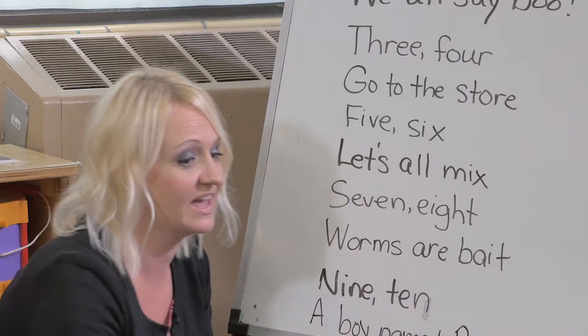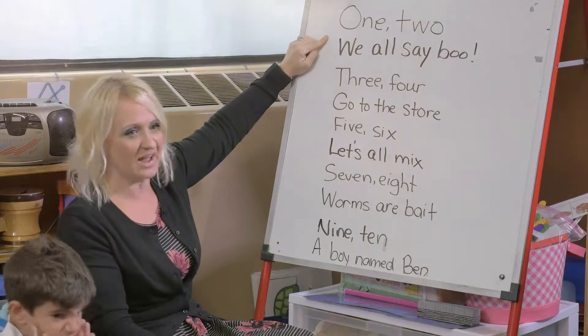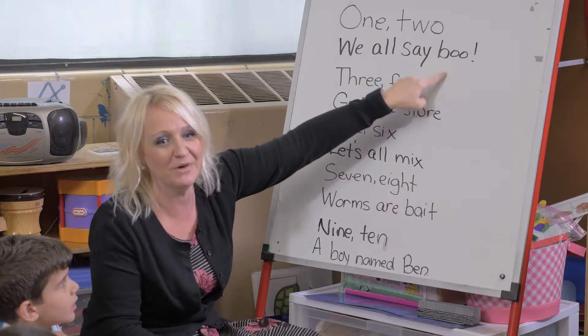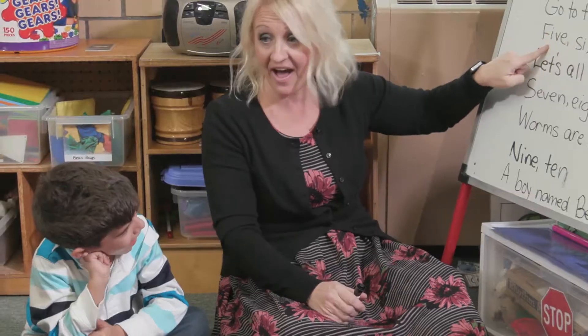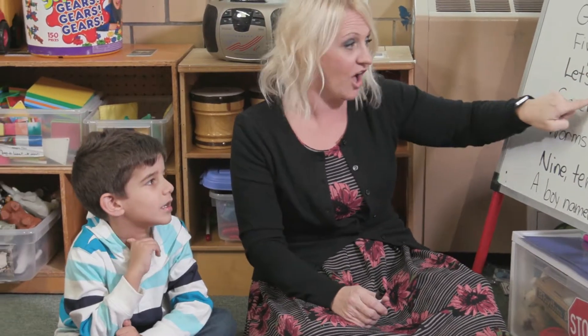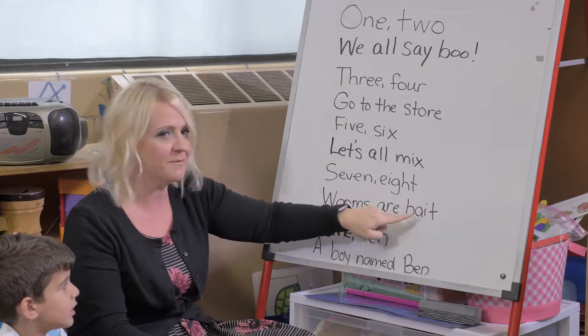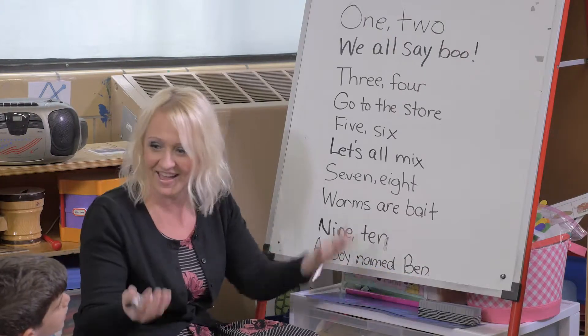Are you ready to say our rhyme together? Literacy is a big part of our day from the time they walk in until the time they leave, so we're always looking for new ways to incorporate it. One, two — we all say boo. Three, four — go to the store. Five, six — let's all mix. Seven, eight — worms are bait. Nine, ten — a boy named Ben. And that's our rhyme!